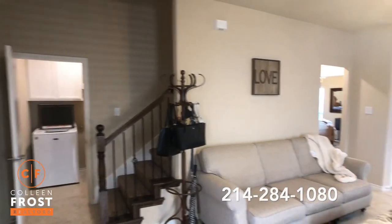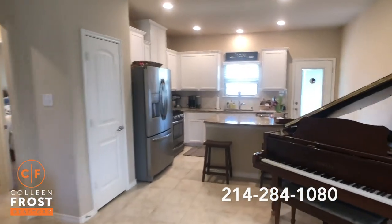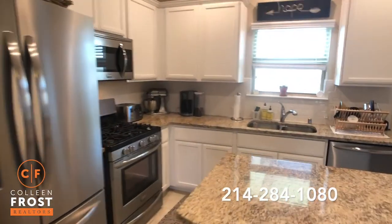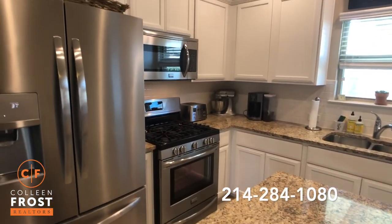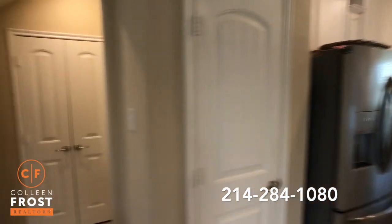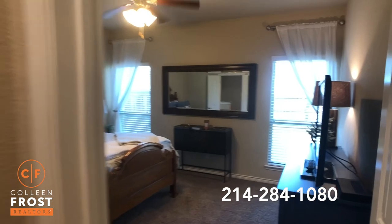So before we head upstairs, let's take a tour through the family room and into the kitchen area. Great center island, gas cook range, beautiful granite countertops and stainless steel appliances, neutral paint throughout. You'll see tons of closets and storage space throughout this property.